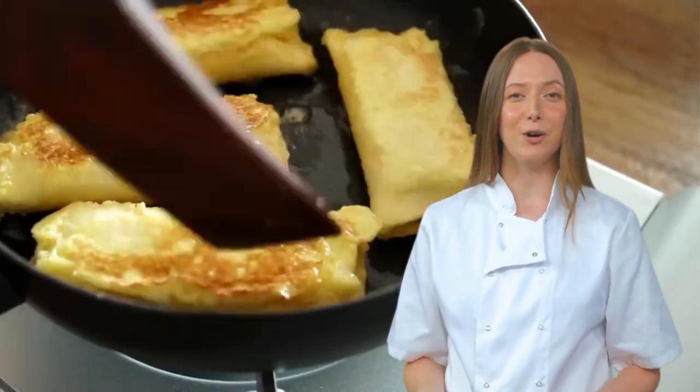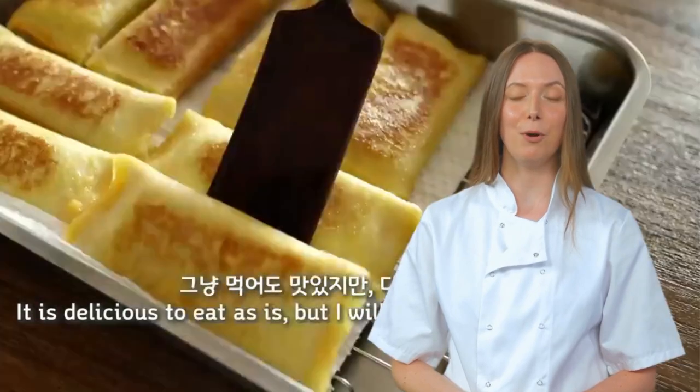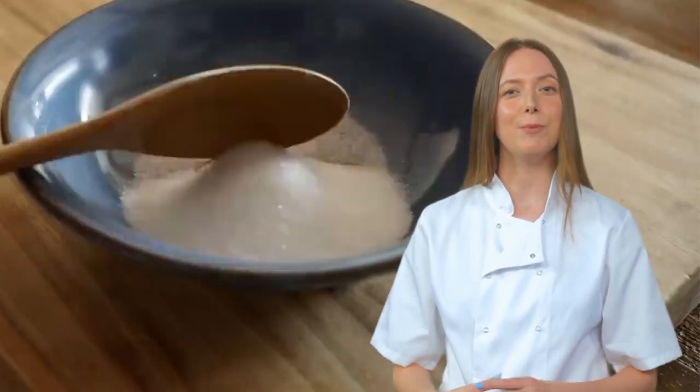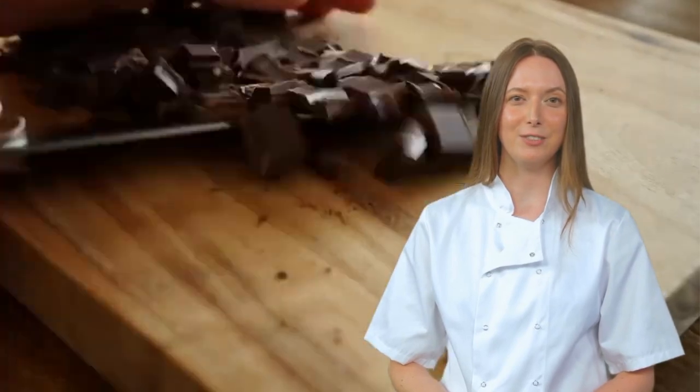As the banana cheese French toast is cooked, our host suggests three serving options: cinnamon sugar, chocolate sauce, or maple syrup. Each option tries its best to salvage this Frankenstein's monster of a dish. But alas, even the most delicious condiments cannot redeem this culinary catastrophe.